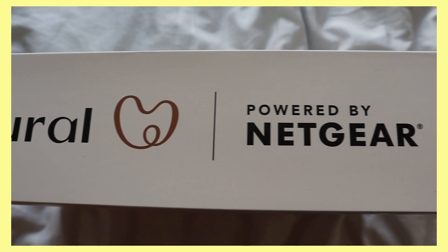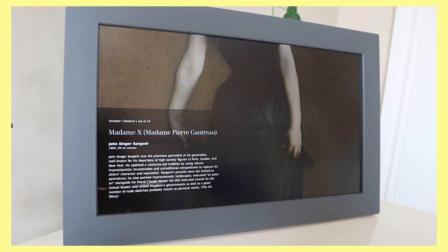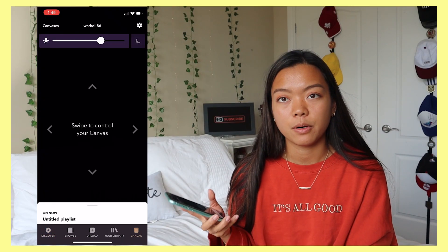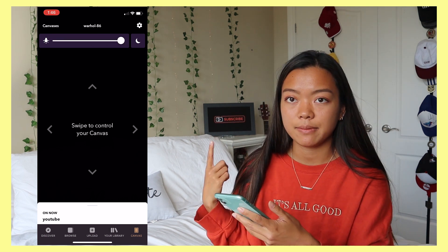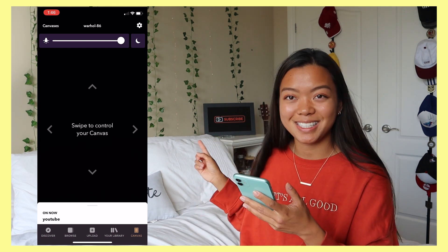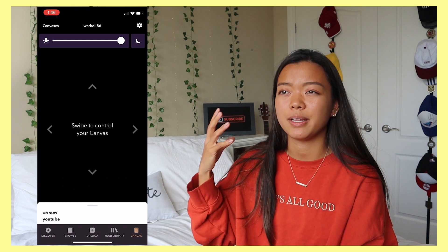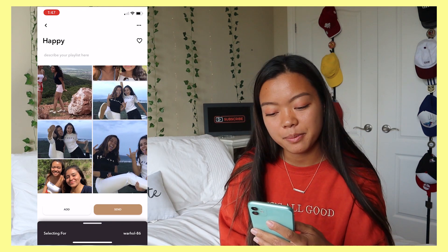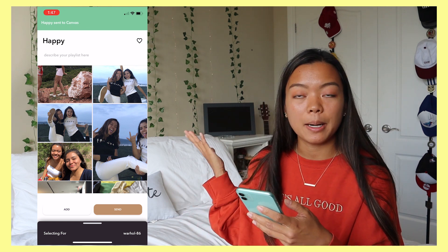So the Meural WiFi Photo Frame is a brand new digital photo frame with photo viewing features that invites family and friends to share photos instantly to the device. There's also a Meural membership where you have access to premium photography displayed on the frame. The app on my phone is connected to the photo frame — I can adjust brightness all the way up or down. Right now I just have a cute little subscribe button I found on Pinterest saved on my phone and sent to the frame. I also have a playlist called 'Happy' with pictures of my friends, family, and dog — I hit send on my phone and boom, it goes to the canvas.